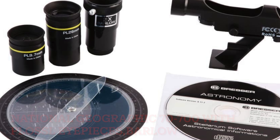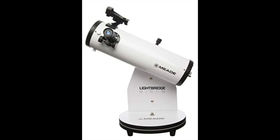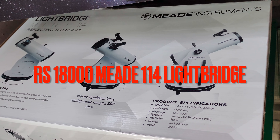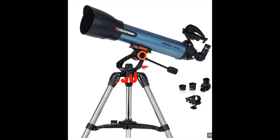Also available is the Meade Light Bridge tabletop Dobsonian with 2 eyepieces, priced at around 8,000 to 18,000. The Celestron Inspire 100AZ is available at 36,000.